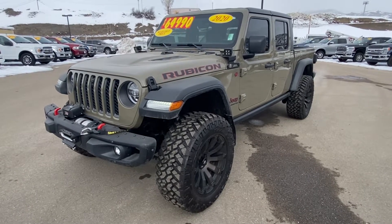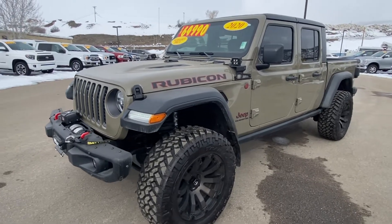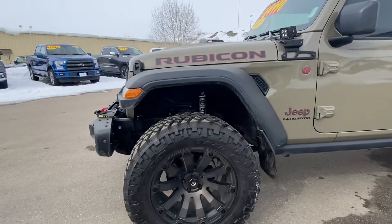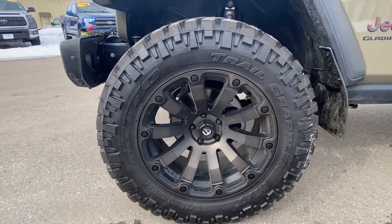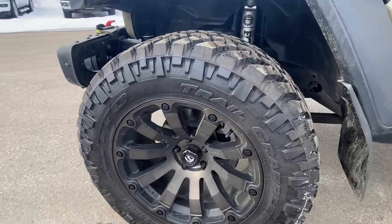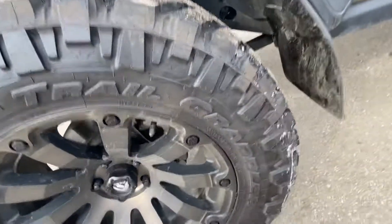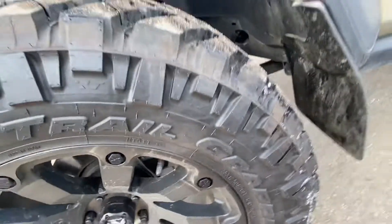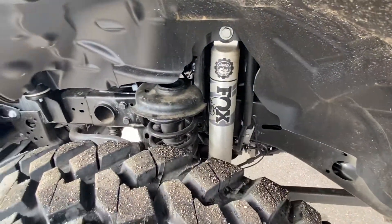Hey, good afternoon Joe, this is Cory at Steamboat Motors doing the walk-around for you. As you can see, it's got the Nitto tires — I'll go ahead and get close here — aftermarket rims of course, really nice aggressive tires. As you can see here, 35s.